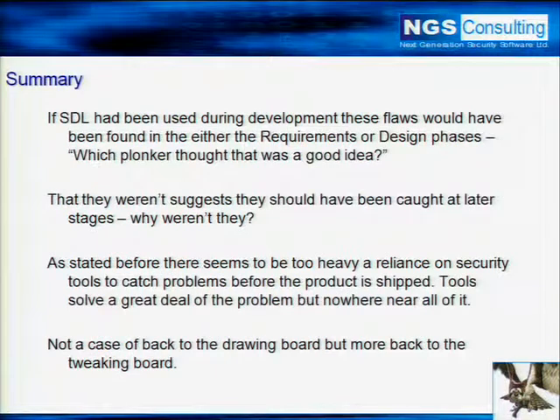So has Oracle's security posture improved? Yes, it has. It's improved a great deal, and as much as it pains me to say it — well done, Oracle. I'm not so sure, however, that there are SDL processes. SDL is the Security Development Lifecycle, which was certainly made famous by Microsoft — Mike Howard did a lot of excellent work there, Steve Lipner, and so on.